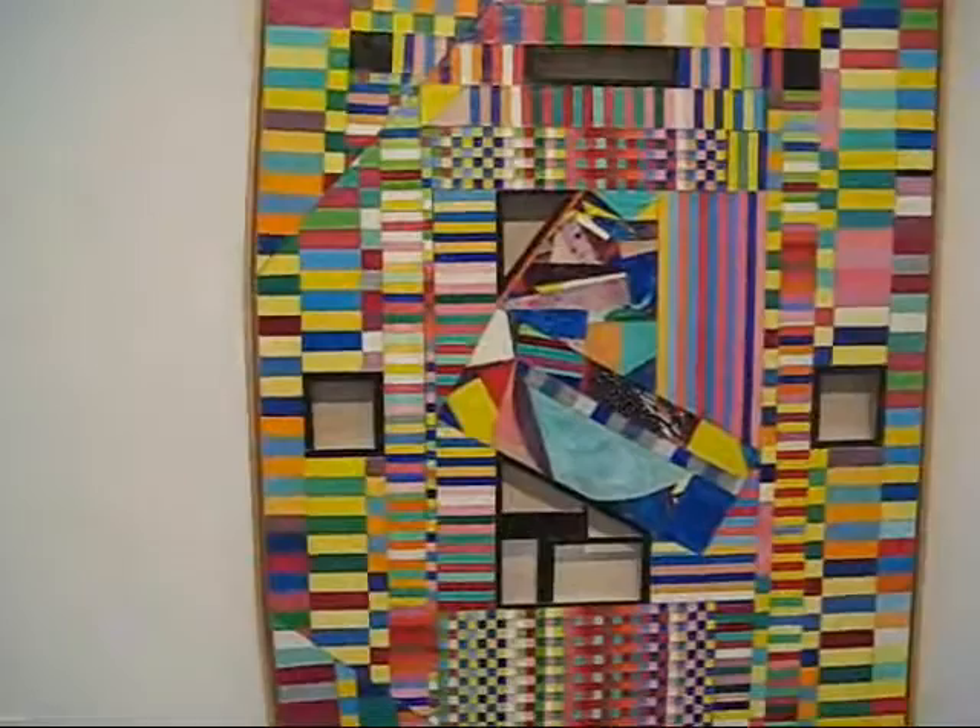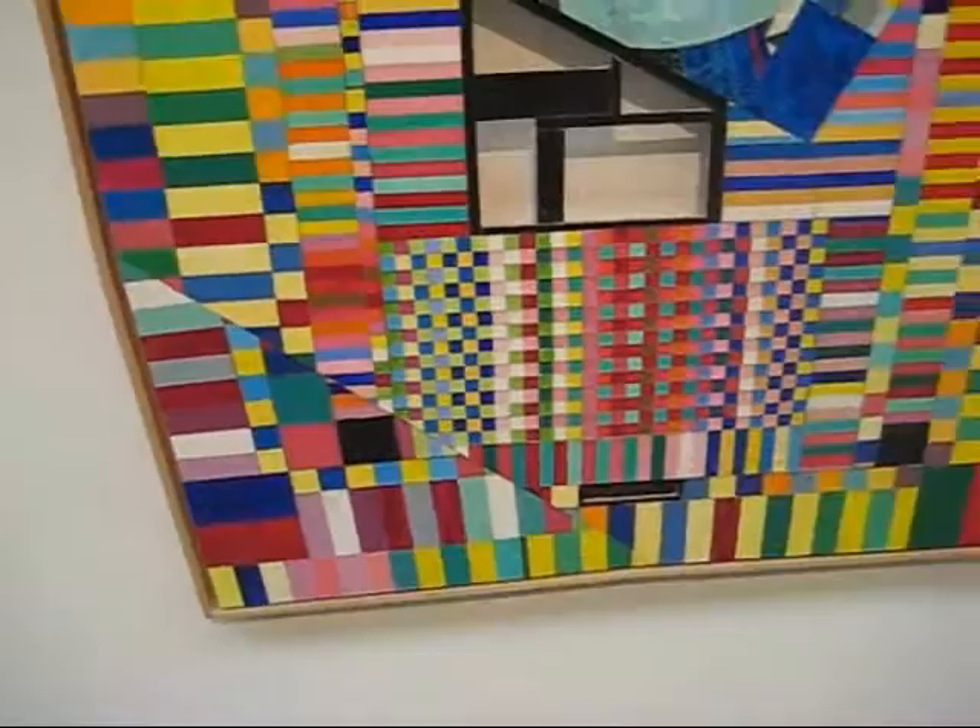Boy, here's a gorgeous painting by Lucas Samaras, titled Mosaic Painting Number 27, 1992.